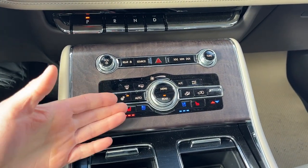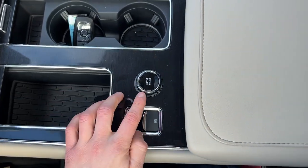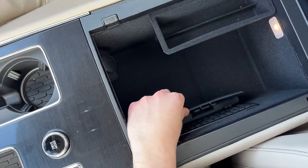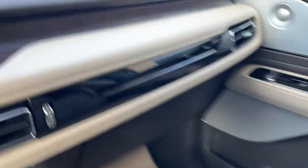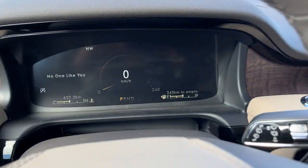Plenty of climate controls here, heated ventilated seats, and a heated steering wheel. Remote start on the key fob, and you have different drive modes. You have plenty of storage inside the center console as well as a wireless charging pad, and more storage inside the lockable glove box. So a really nicely equipped Aviator all the way around.